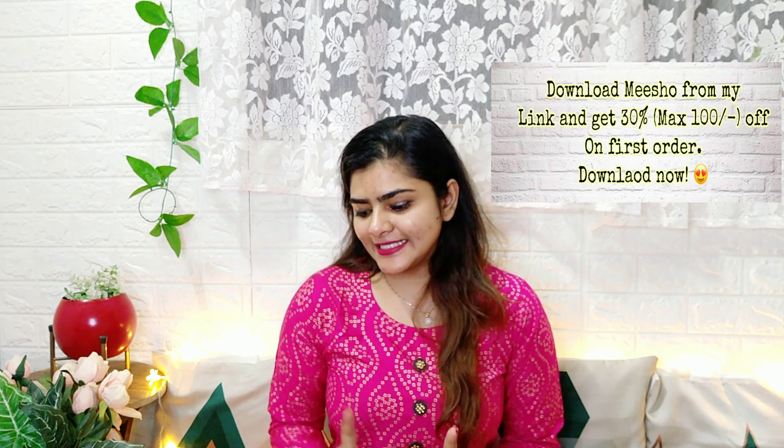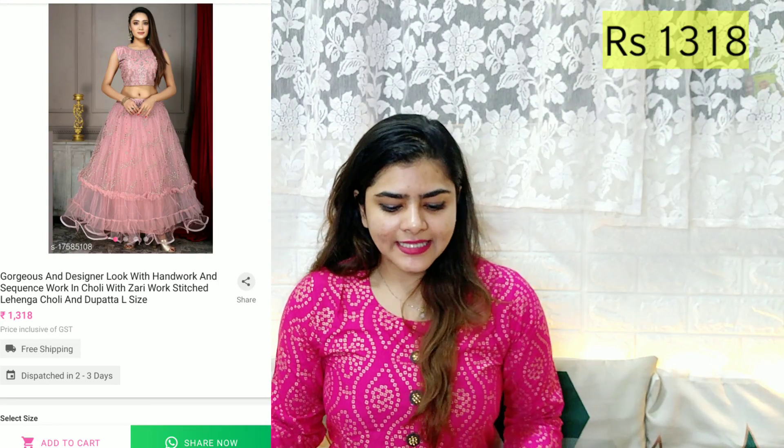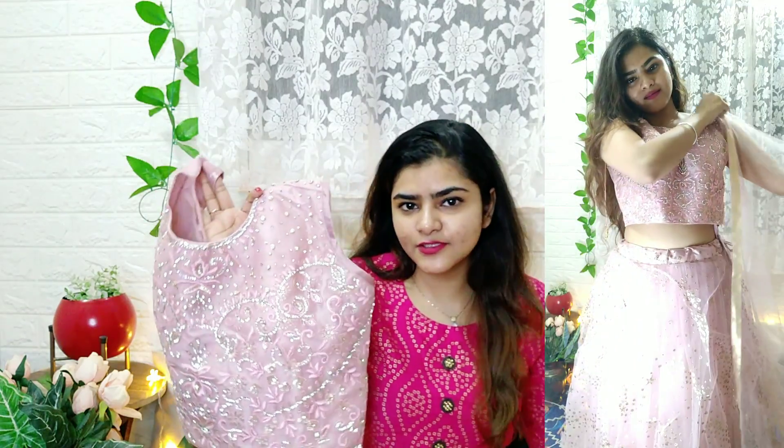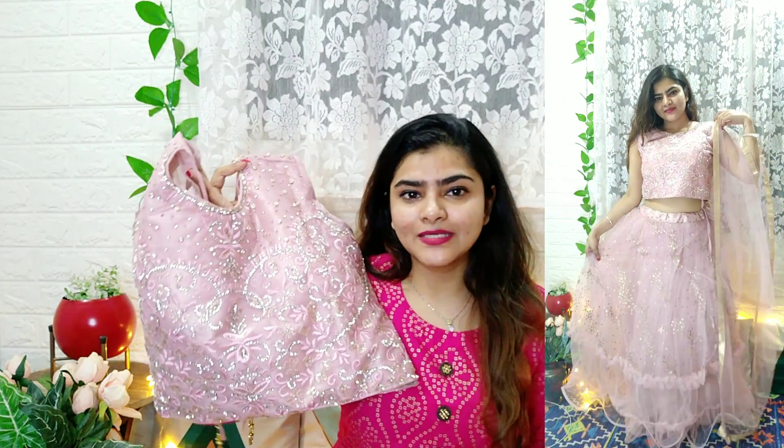Now without further ado, let's get started. I have not opened 5 of the 6 lehengas — I opened only one because it was very beautiful. You will receive all of these already stitched, in free size. Make sure to check the full description for length, sizing, and material details.